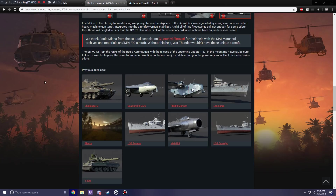The Type 74 G Kai has been suggested and requested for about as long as Japanese ground forces have been talked about, so it's about damn time they get a proper one. Anyway, guys, thanks for watching, and I'll see you in the next War Thunder upcoming content video.